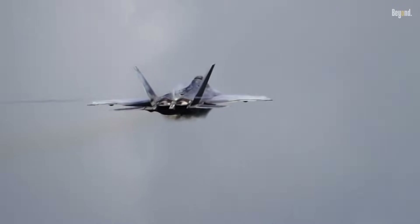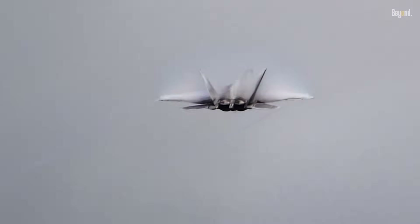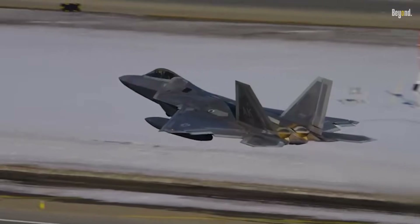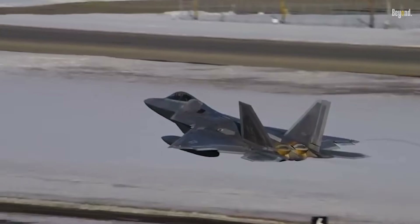Powered by two Pratt & Whitney F119-PW-100 turbofan engines with thrust vectoring of 35,000 pounds each, this aircraft can fly up to Mach 2.42 and maintain supersonic speed without afterburner — supercruise — at Mach 1.72.